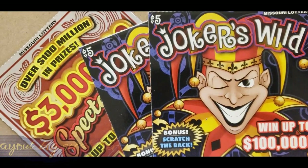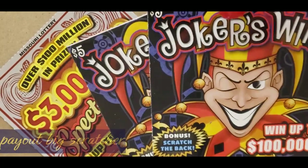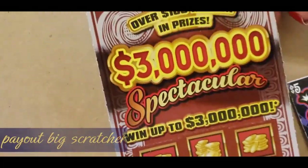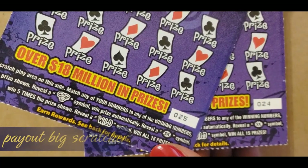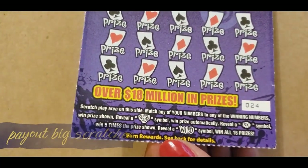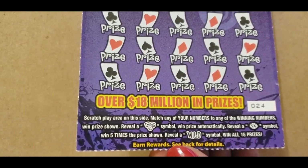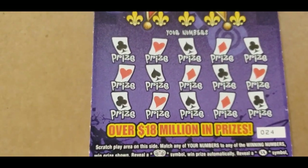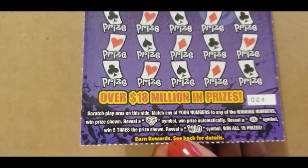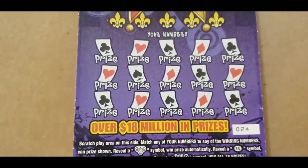Good evening guys! Today's tickets are the Joker's Wild five dollar Missouri tickets and a thirty dollar Three Million Dollar Spectacular. We're going to start with the Joker Wilds. I have tickets 24 and 25. The instructions are it's a match-and-win: you match the winning numbers to your numbers. When a prize shows, if you reveal the joker symbol you win the prize automatically. It has a five-times symbol, and a wild — find it and you win all 15 prizes.